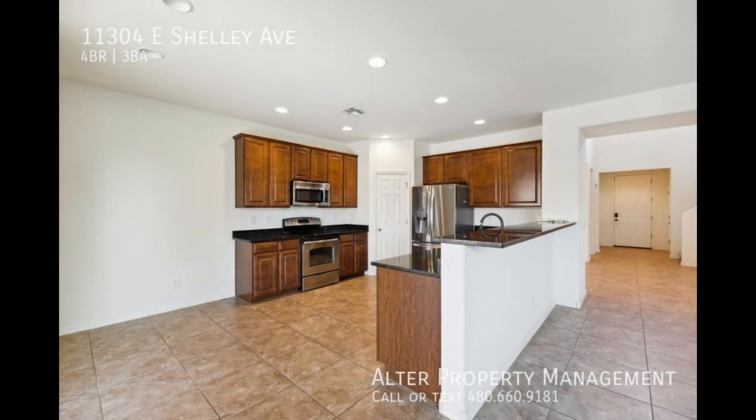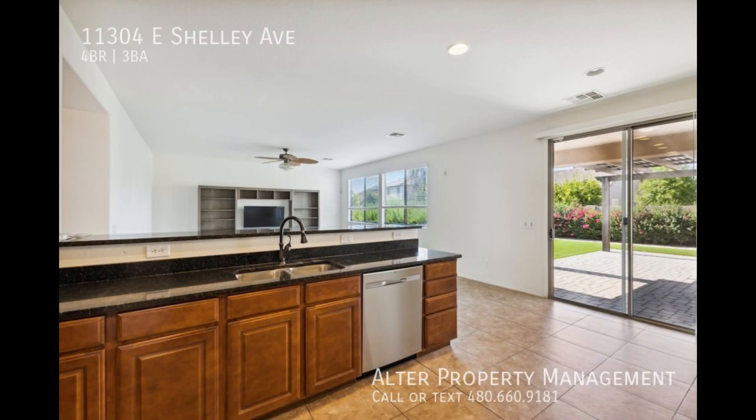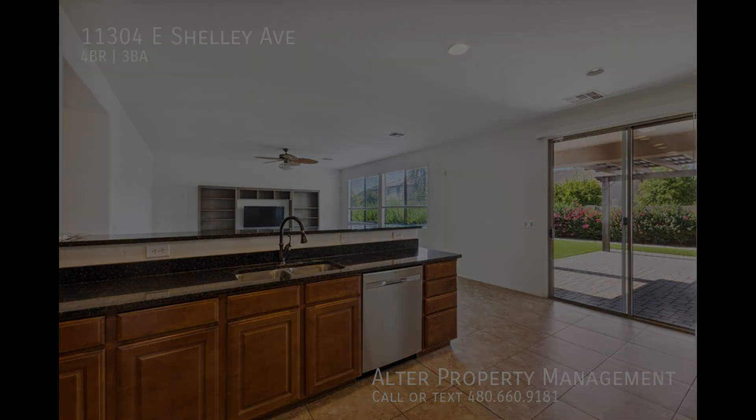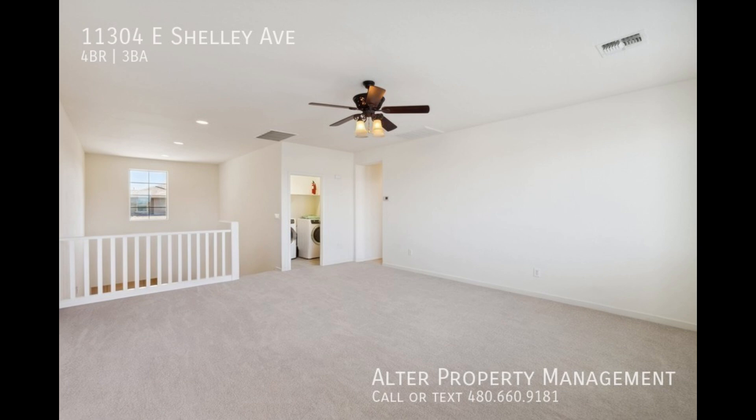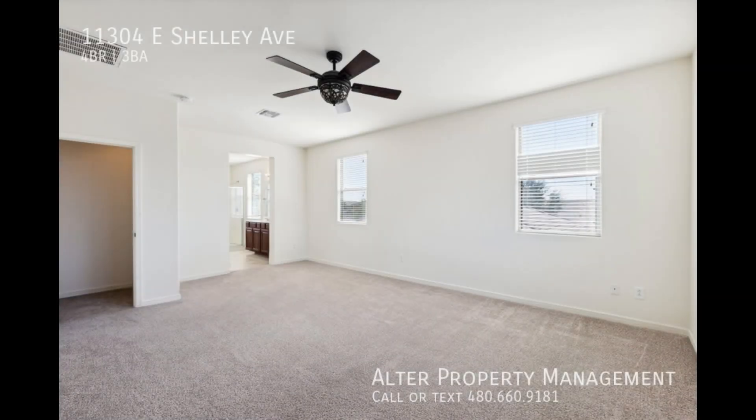Other features include matching stainless steel appliances, gorgeous quartz countertops, and a large pantry. We are Alter Property Management, the team committed to altering your view of landlord services.